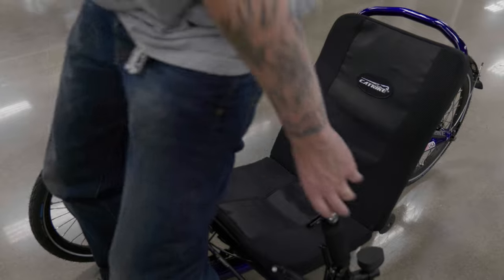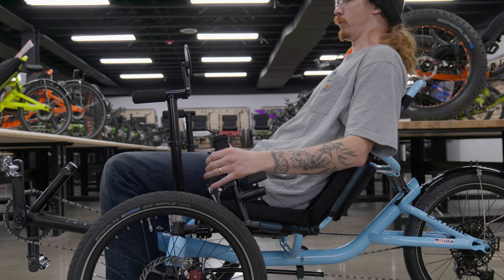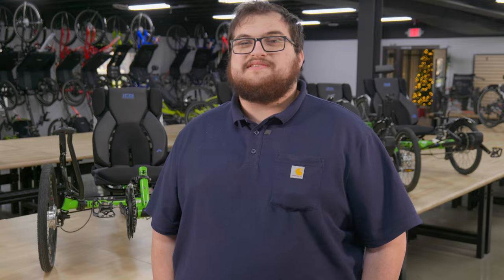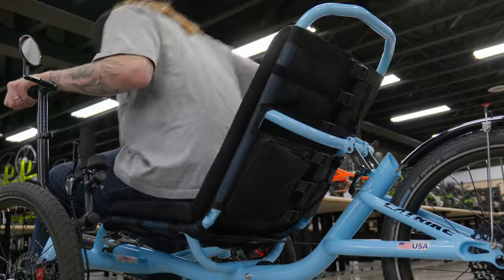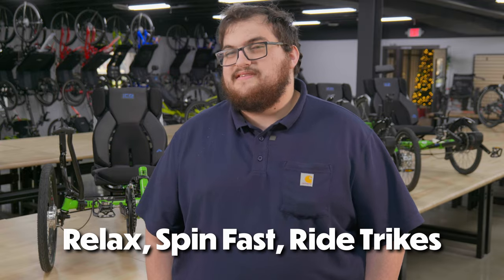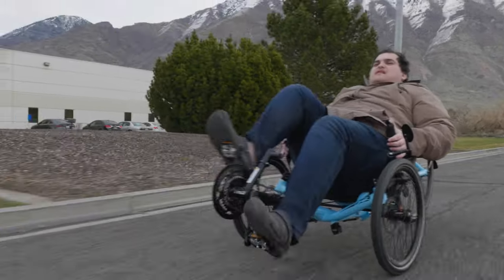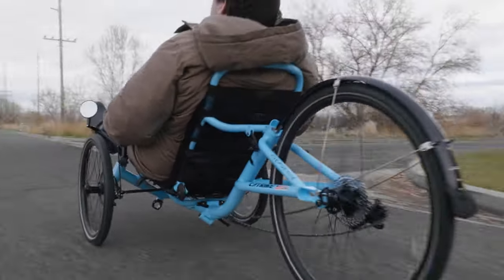Another safety feature of recumbent trikes is the reclined seating position that makes a recumbent trike a recumbent trike. Because your seat is reclined, it offers better spinal alignment than a traditional bicycle would. When you're riding a bicycle, your back is usually hunched over and arched, but on a recumbent trike, you are laid back and relaxed — it's even in our slogan: relax, spin fast, ride trikes. Being able to relax while riding is a major factor of a trike's appeal. The ergonomic approach to rider positioning not only enhances comfort, but it also has the potential to reduce strain injuries to the back and neck.